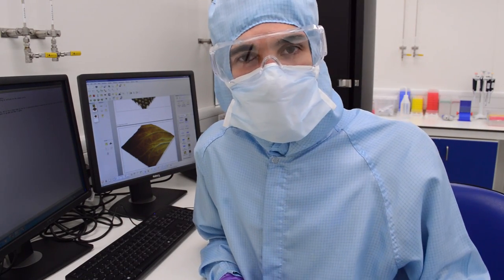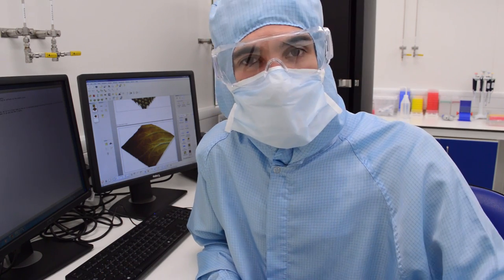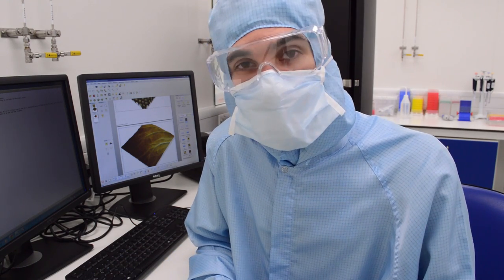There might be a lot of background noise and that's because we're in a clean room — there are big fans constantly trying to filter out the particles from the air. So just try and ignore it, I apologise. But behind me is the AFM. It's in that big black box, so let's open it up and see how it works.